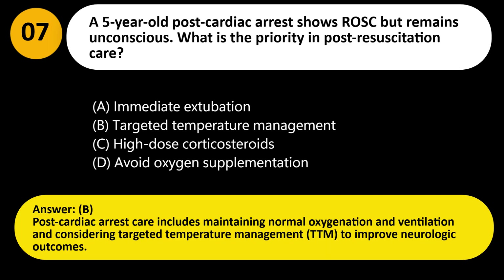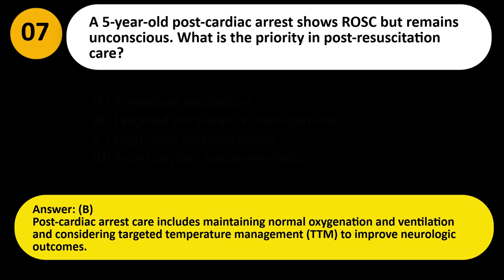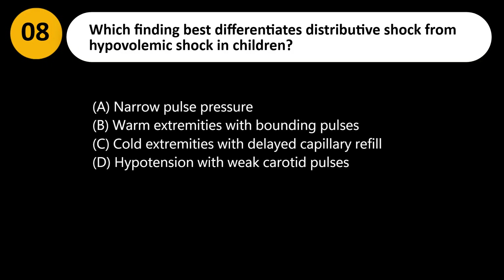Answer: B. Post-cardiac arrest care includes maintaining normal oxygenation and ventilation and considering targeted temperature management (TTM) to improve neurologic outcomes.